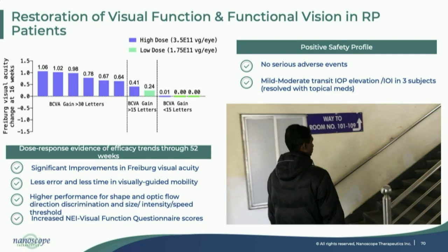Subjects also made fewer errors on multiple mobility assays performed with and without obstacles, performing much better as seen in the rodent videos. They took less time to find the lighted platform. They also improved in recognizing different shapes, the direction of optical flow, the size of objects, the minimum size they can detect, the minimum light intensity they can detect, and the higher speed of moving objects they can detect. These thresholds all enhanced and correlated very well to patient-reported outcome measures.